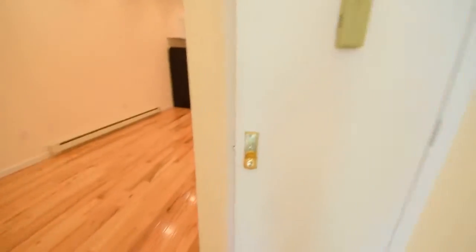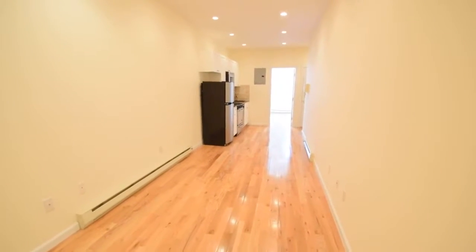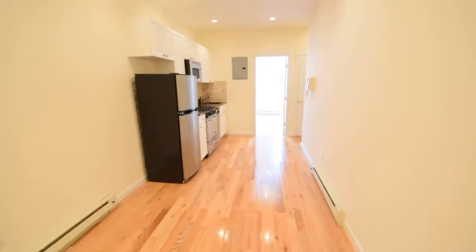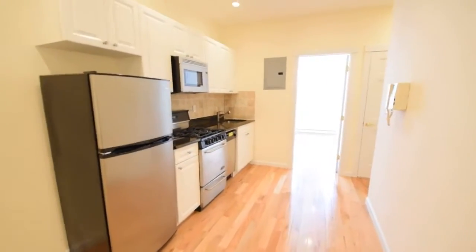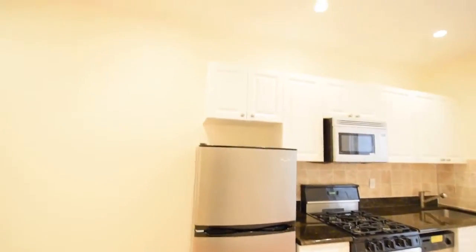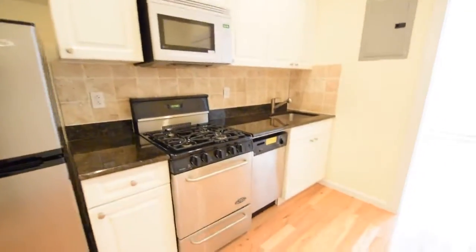And as you pass through, it opens into this stunning, long, wide kitchen living room area. As you can see, we have stainless steel appliances throughout. Dishwasher.